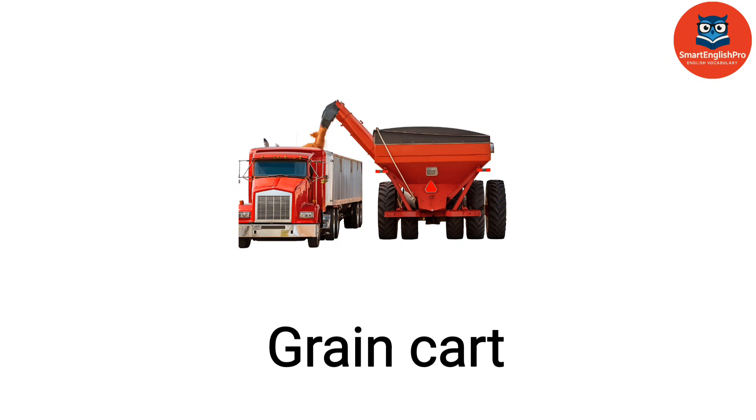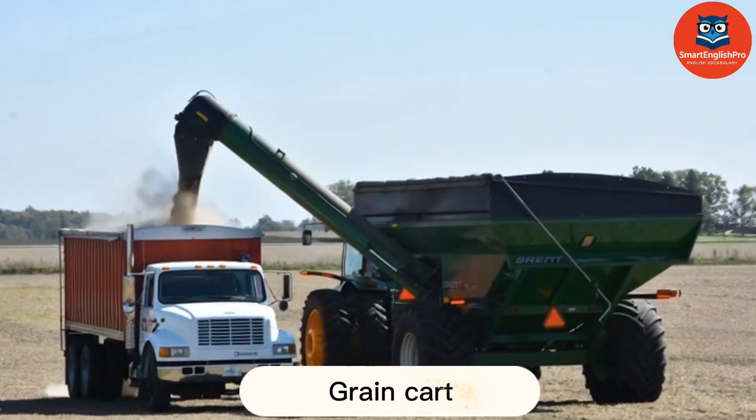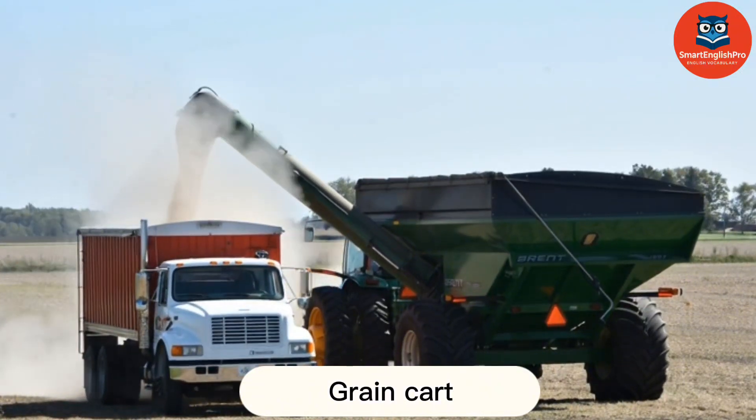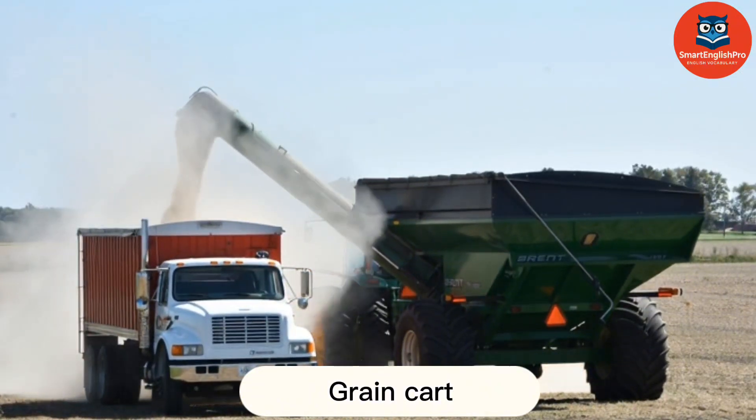Grain Cart. This is a grain cart. It collects and transports harvested grain from the field.